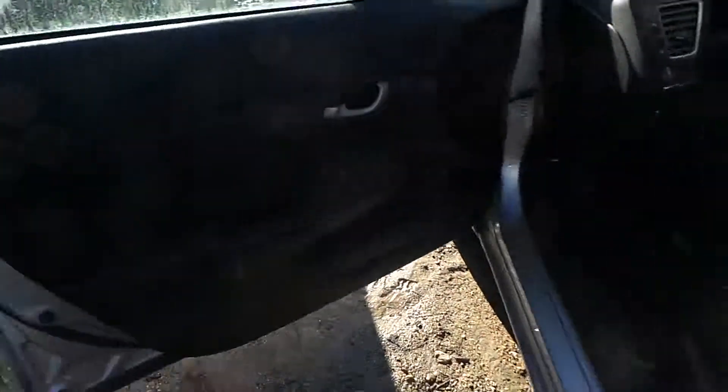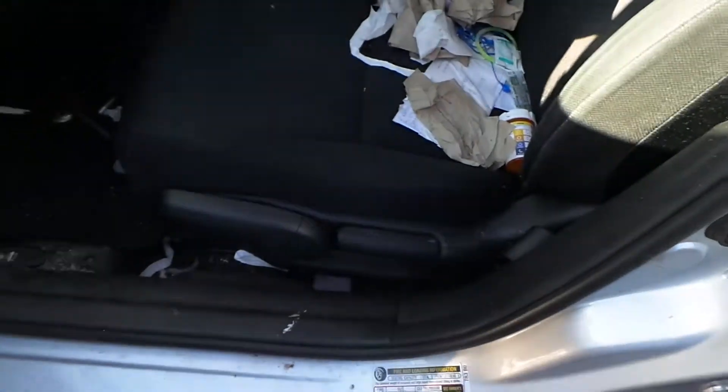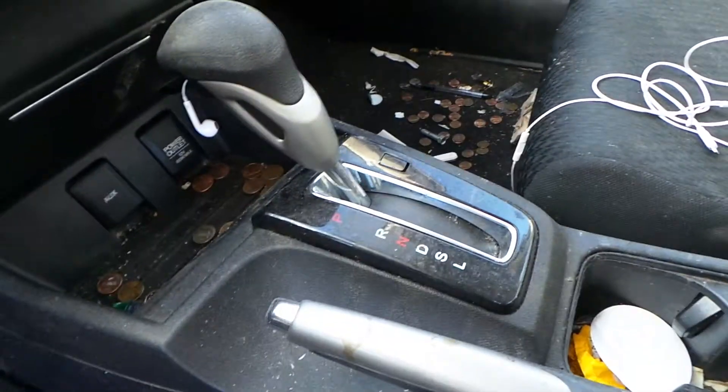On the inside of the vehicle, we have good trim panels all the way around as well as a good window master switch. We've got cloth manual seats in really good condition — same with the rears. We've got a good dash bag as well as glove box assembly, good curtain bags, a good radio receiver, and heater control.